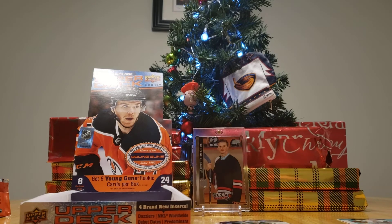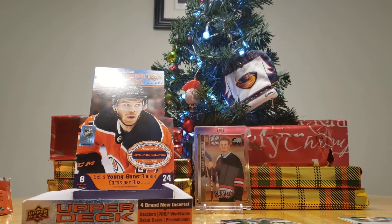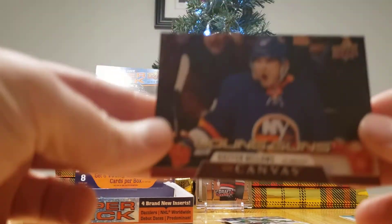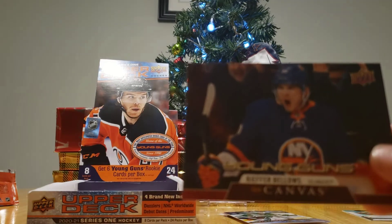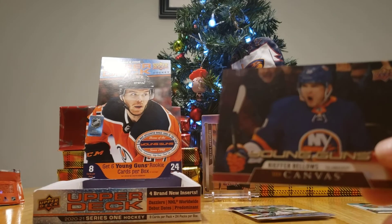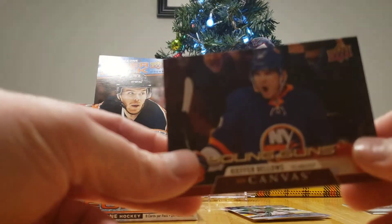You got a Young Guns Canvas — Kiefer Bellows! That's good. That's their third jersey — Tampa. They have another jersey like that? Yeah, I think every team's got like three or four. They're doing a bunch of retro ones this year.